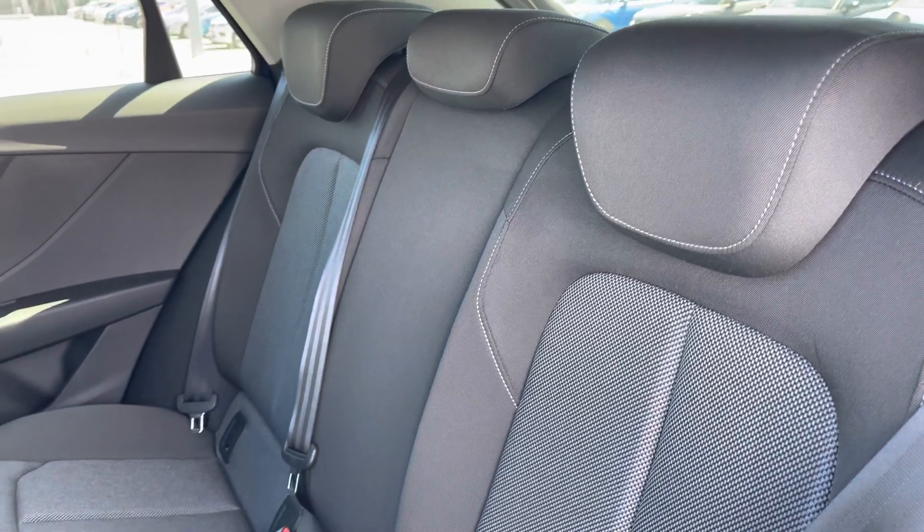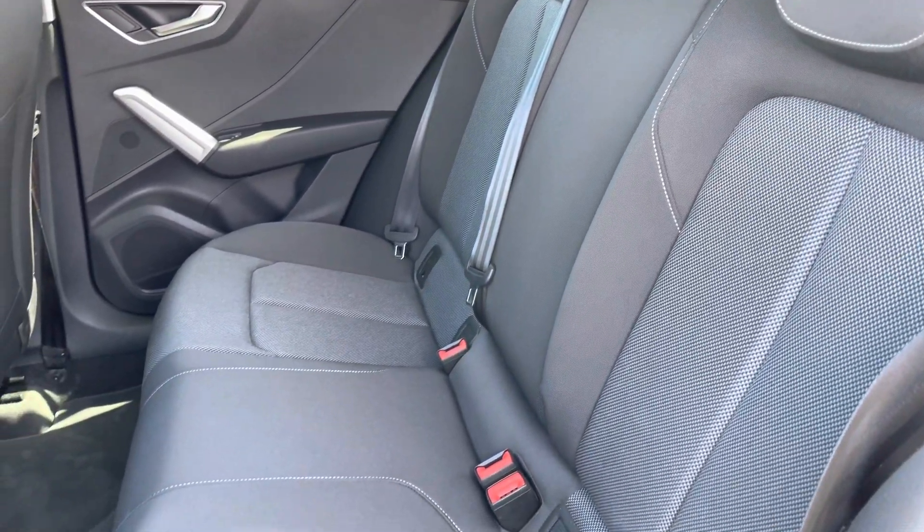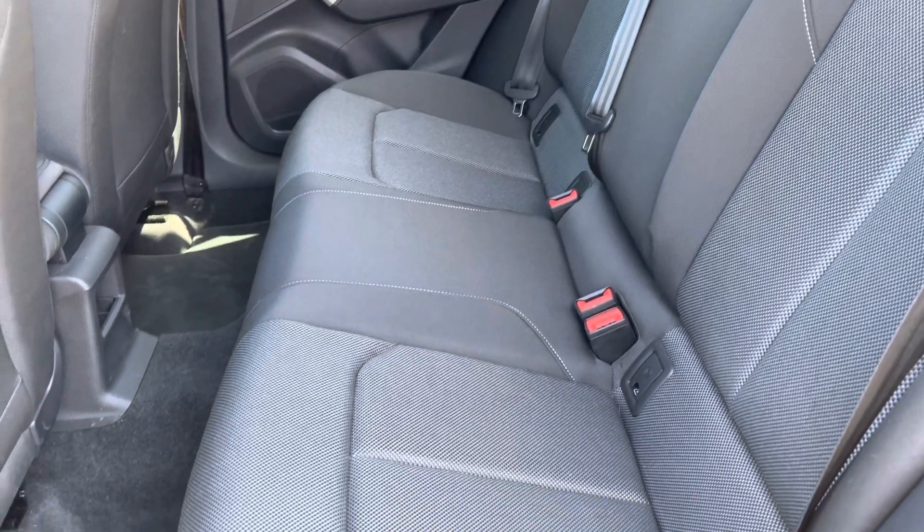It also features the full cloth interior which provides plenty of comfort and support for your rear passengers and also features fixed anchor points.